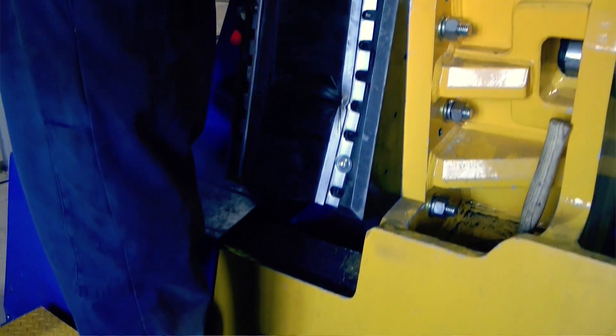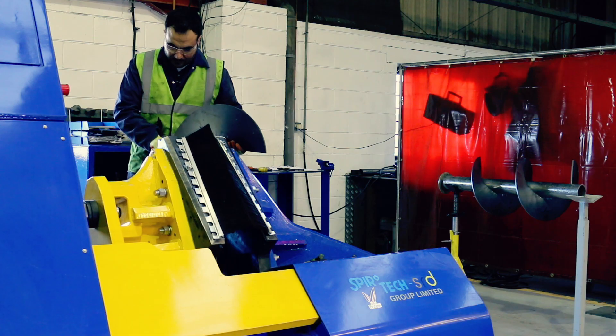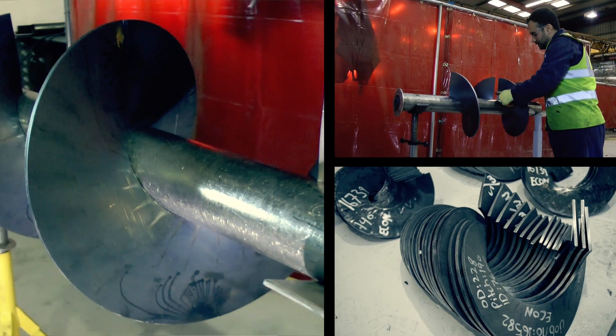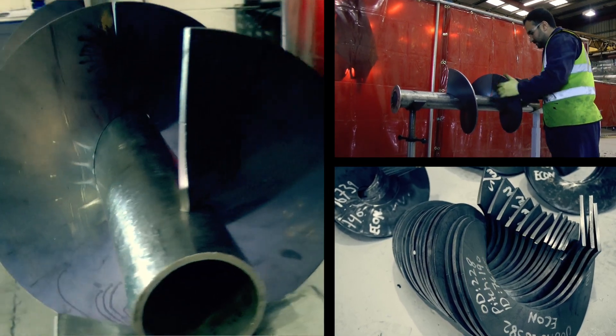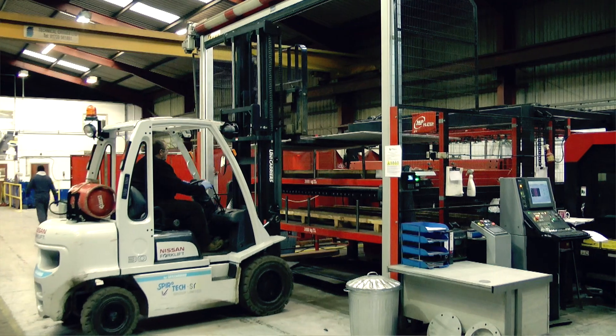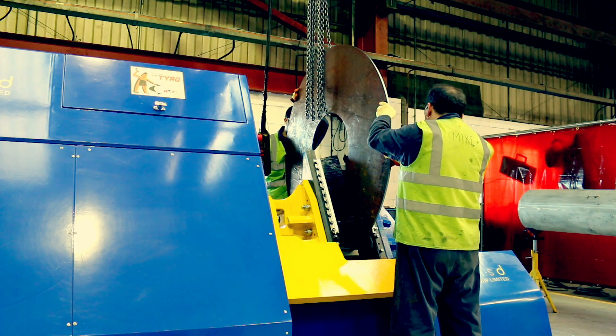We can produce much higher quality flights, more accurate than previously, and also produce them in a single piece. The accuracy can be repeated whether it's one single flight or 50 flights — they'll be exactly the same. We can also turn flights around within 6 to 12 hours as long as the material is kept in stock here.